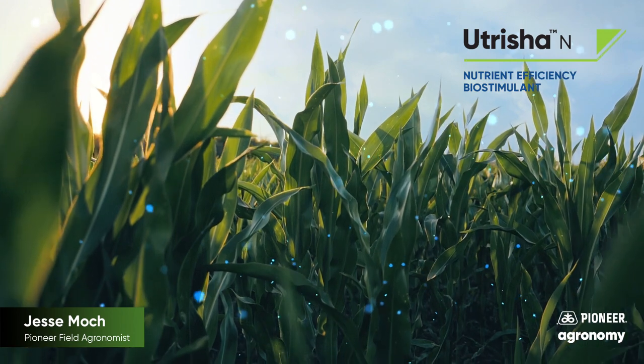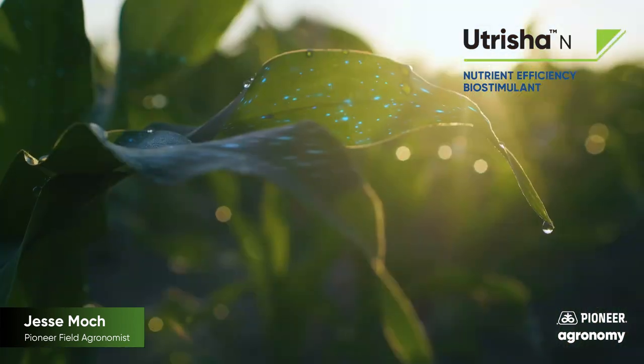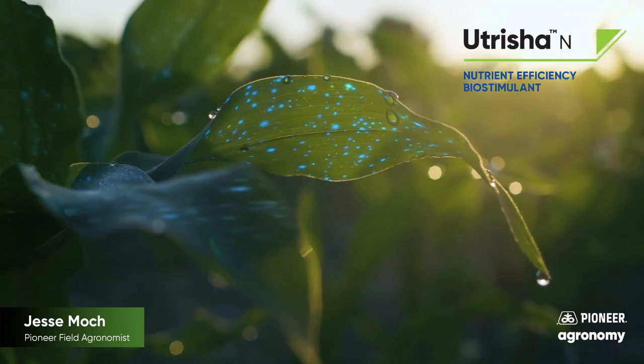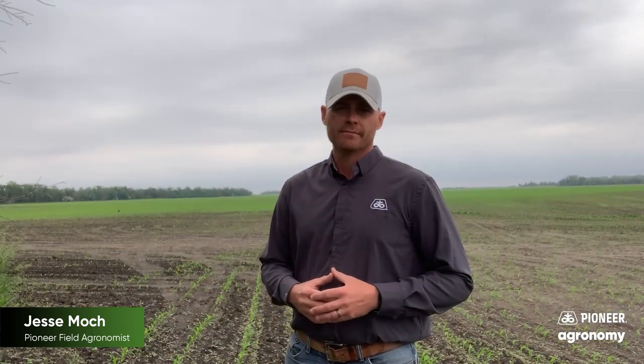If you're interested in enrolling your fields in the Granular Nitrogen software or using Utrisha N, please contact your local Pioneer sales representative. Thank you for your time and have a prosperous growing season. That concludes this Pioneer Agronomy video podcast. Visit our page on pioneer.com and follow us on Twitter and Facebook for more agronomy insights.